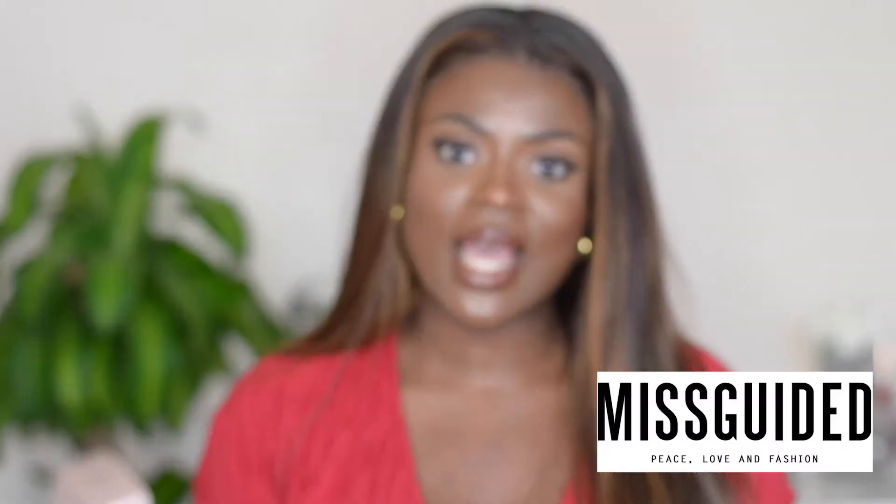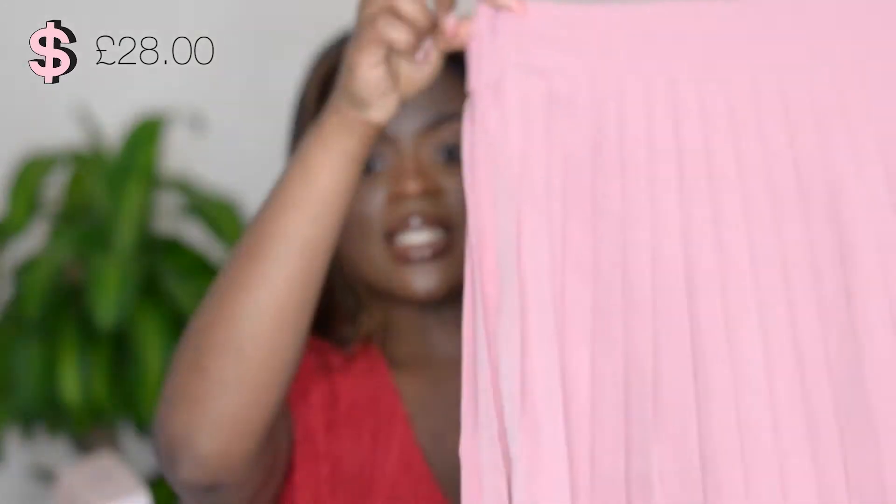The next store I went to was Missguided. I got one item from Missguided, which was this military pleated skirt. I plan to pair this skirt with a ruffle cream top that I got from Pretty Little Thing, which I'll show you later on.